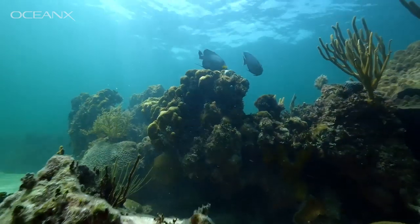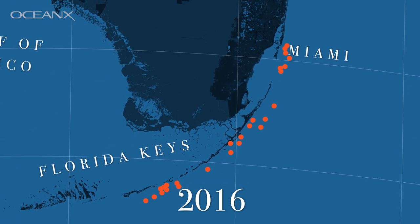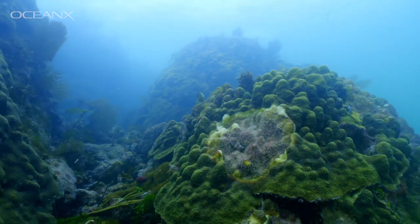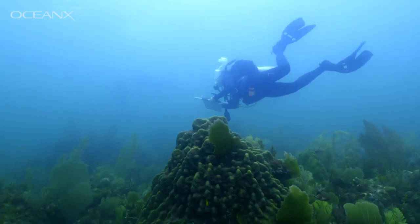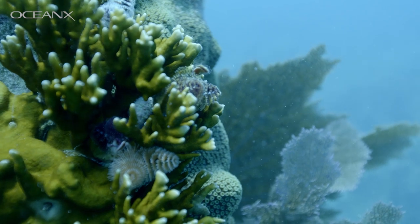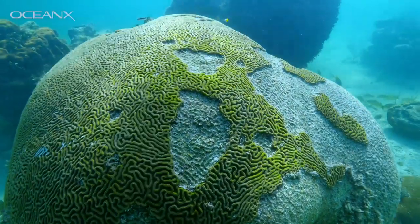The stony coral tissue loss disease started in 2014 on a reef off the coast of Miami, and since then it's spread all the way north to Martin County, which is the northernmost part of the reef tract of Florida, and is now south all the way down to Key West. It's something like we've never really seen before in the history of coral disease ecology. That disease has been affecting a lot of the major reef-building species, causing widespread mortality throughout the entire reef tract, with some mortality rates of up to a hundred percent of the species.